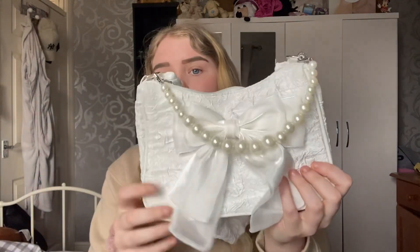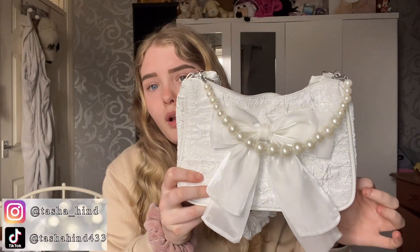Hey guys, welcome back to my channel — welcome to all of the handbags I own! I thought this would be a good video idea, so if you are interested don't forget to leave a like and subscribe down below. Let's get straight on with this video. I hope you all are doing really well. Let's start off with the first handbag.